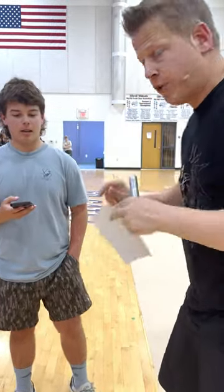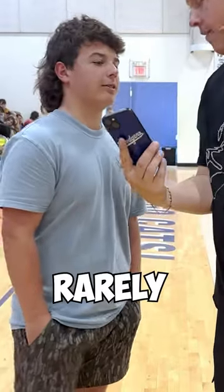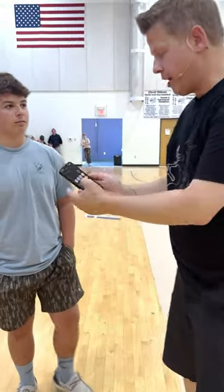We're going to try to predict the future with Max. Open your phone. How often do you use your calculator? Very rarely. Give me a number — any number. 65.